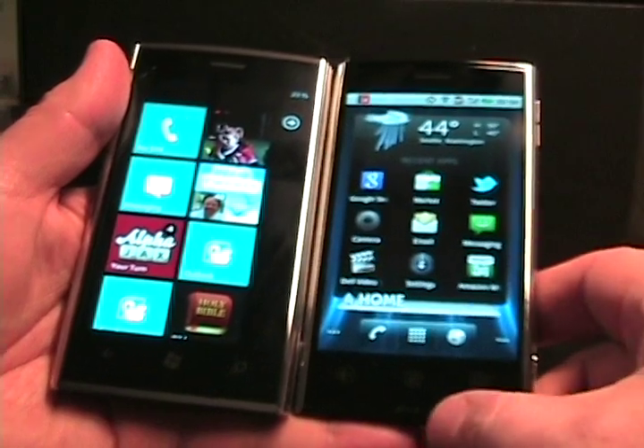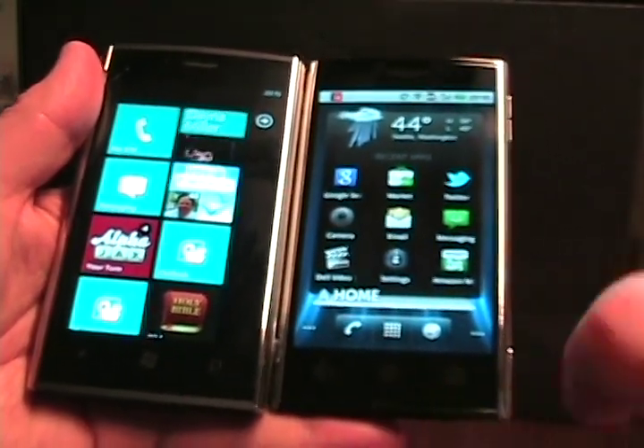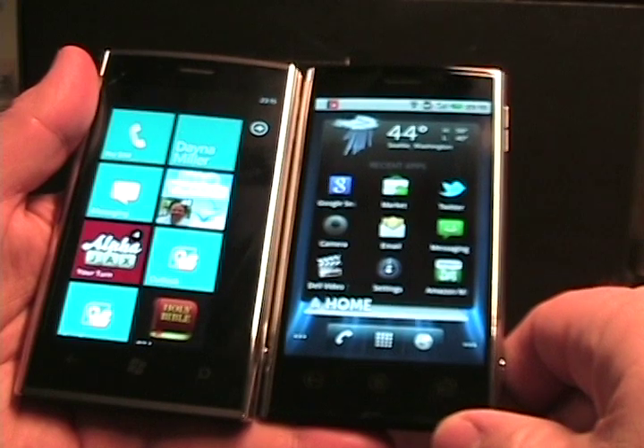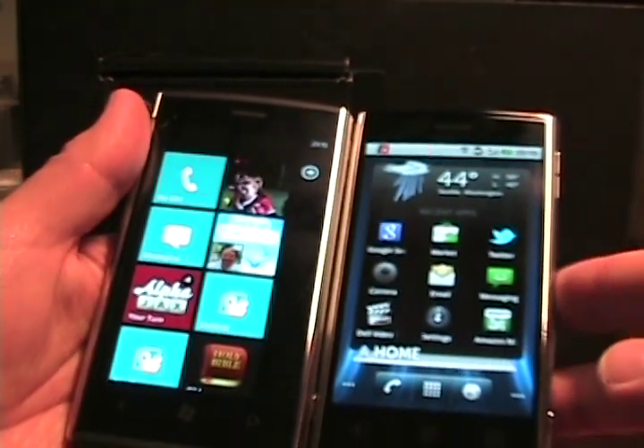If you look on the front, it's actually interesting because the Venue has three touch-sensitive areas: back, menu, and home — similar to the three buttons that are on the Venue Pro. And if you just look at them, they do look similar.